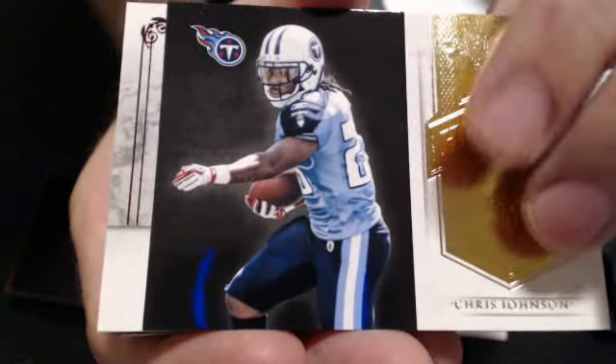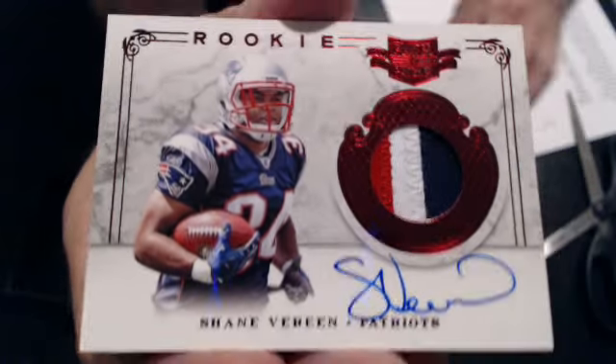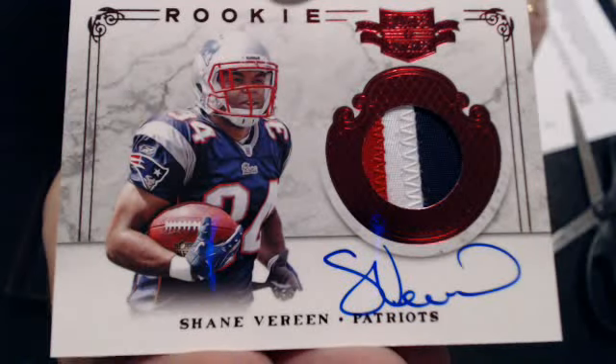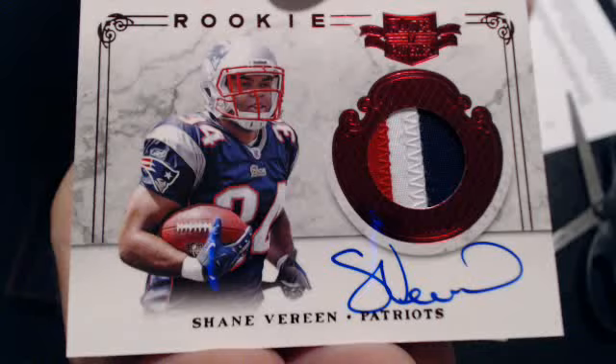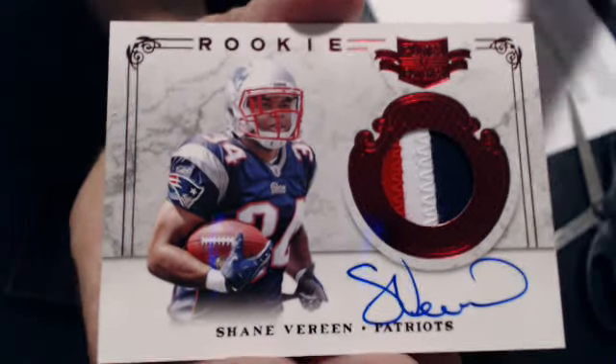And then we have a Chris Johnson Honors. First hit — there's a Shane Breen auto patch. That goes to Manly. Very nice pull.